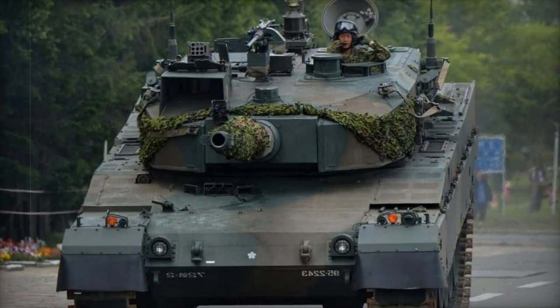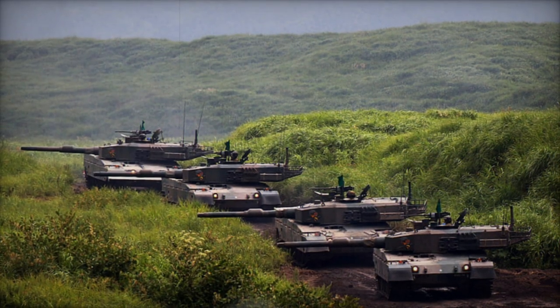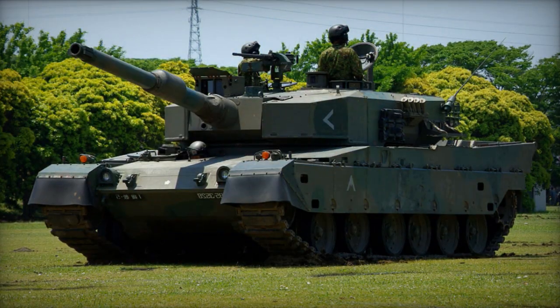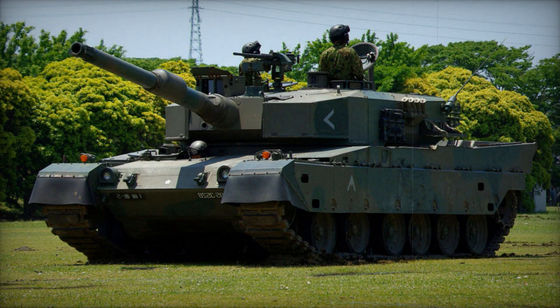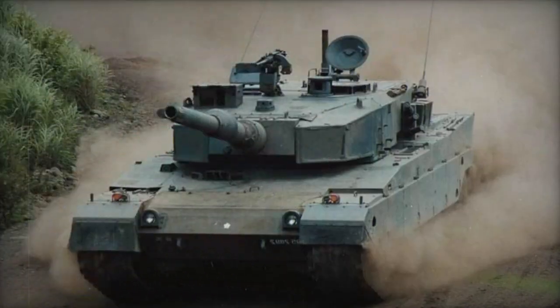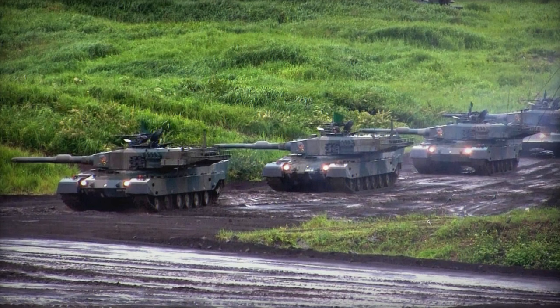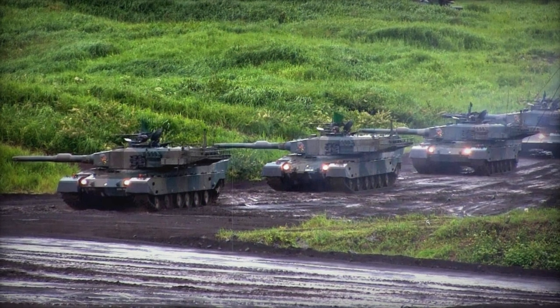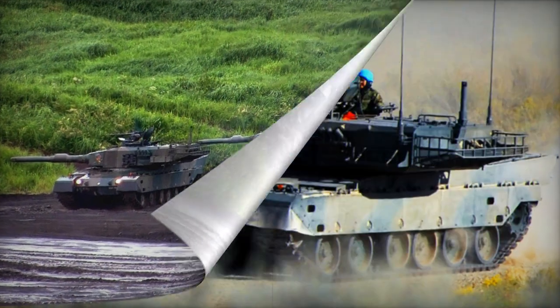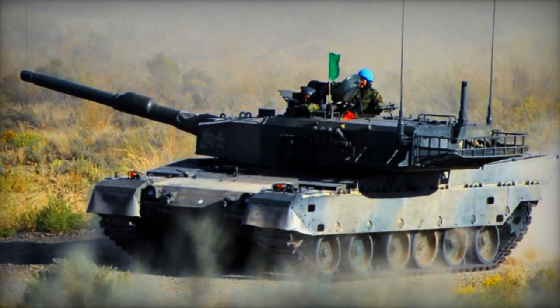Powering the Type 90 is a Mitsubishi 10ZG-32WT diesel engine with a displacement of 21.5 liters and an output of 1,500 horsepower. This engine is a development of the 10ZF-22WT engine used in the preceding Type 74 tank, with increased power and liquid cooling. The tank boasts a high power-to-weight ratio of 30 horsepower per ton and features a hydropneumatic suspension that allows it to kneel, offering improved firing angles. Additionally, a dozer blade or mine rollers can be mounted on the front of the hull.